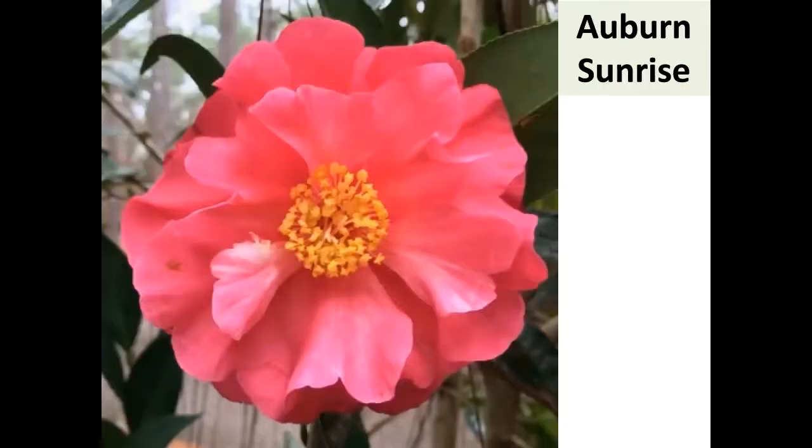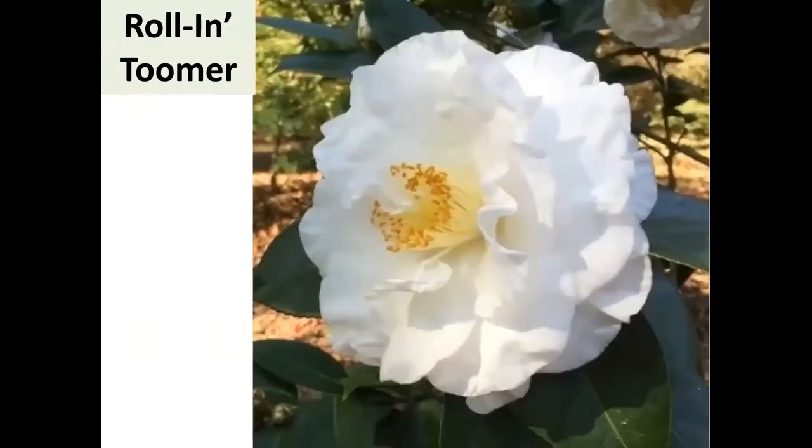Auburn Sunrise is a large reticulata and Auburn Sunset is very large — Auburn Sunrise, Auburn Sunset, kind of neat. Then there's Roland Toomer — named for Toomer's Corner, where Auburn fans throw toilet paper in the trees when they win a game. I'm a Tennessee fan, but Roland Toomer is very large, registered early. Mark says it's slow growing, which is why he hasn't given me a sign yet.